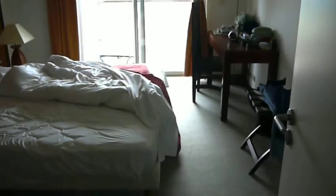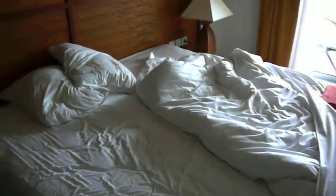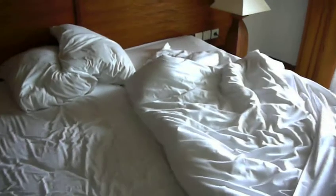Bedroom. The bedroom has another balcony as you can see, it has the same view. Big bed but it's really two single beds pushed together.